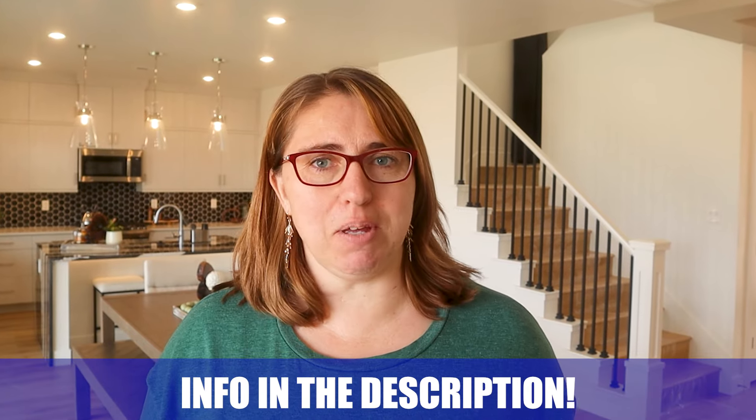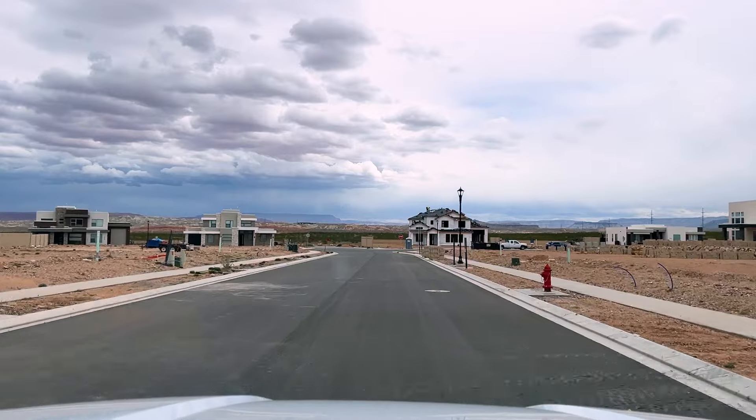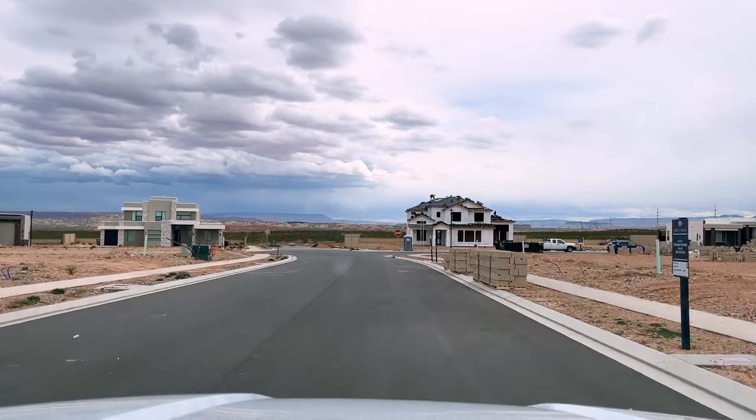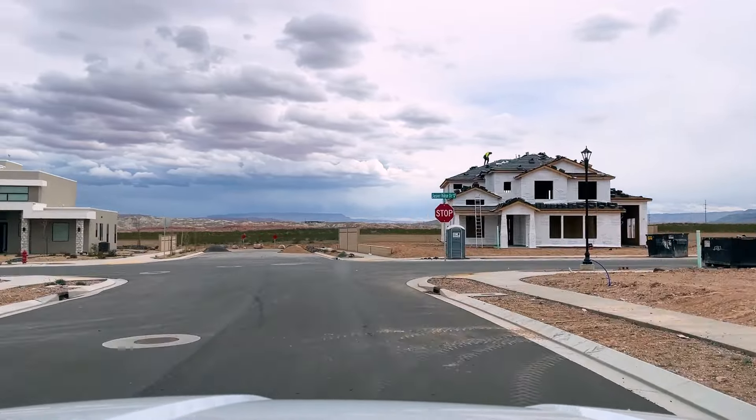What I immediately noticed was the lot size. In Desert Color, homes are known to be really close together — not much space, lots of cement. So it was refreshing to see these larger lots. The larger lots also mean they have the option for a third garage and an RV garage, which you don't see a lot of in this area.